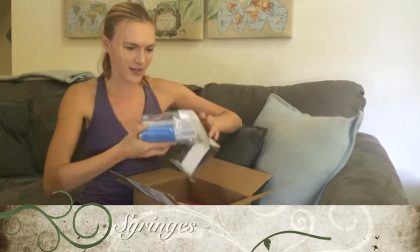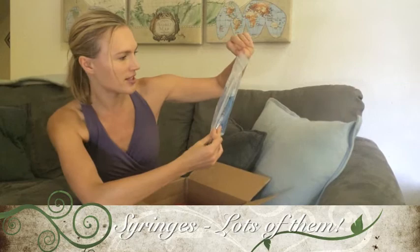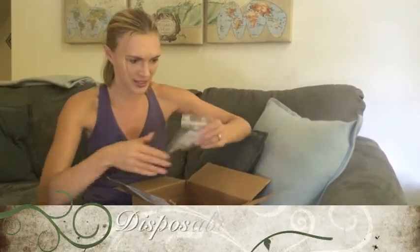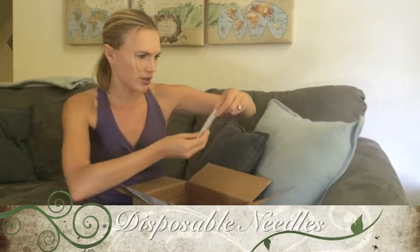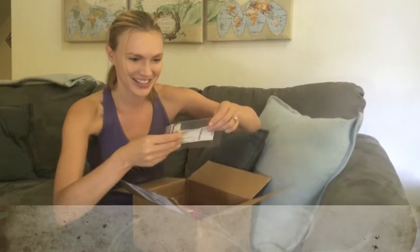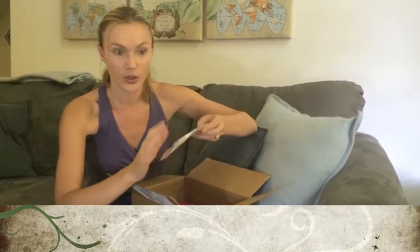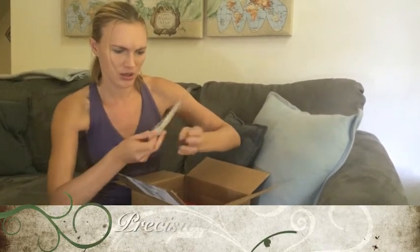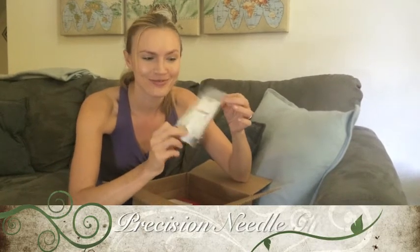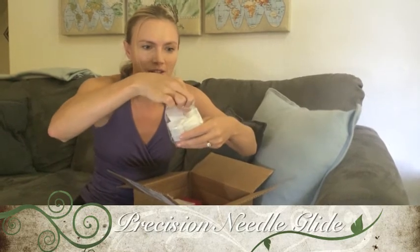We also have in a little ziplock baggie some syringes. I'm going to take one out later and show you how it's done, hopefully. We also have some disposable needles for the syringes. And this right here is another needle — there's just a whole bunch of them in there. And this right here is a precision needle glide — this is what this looks like.